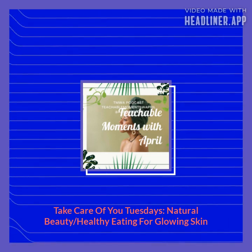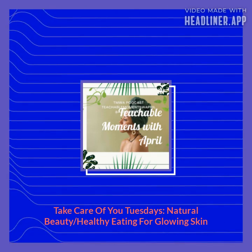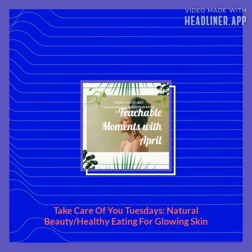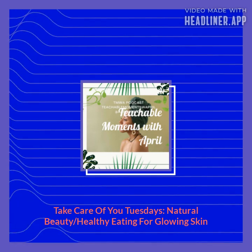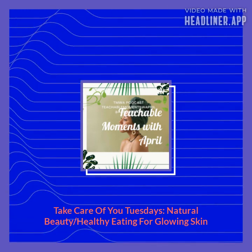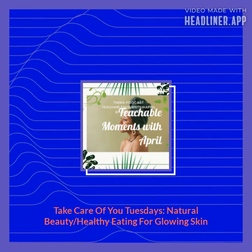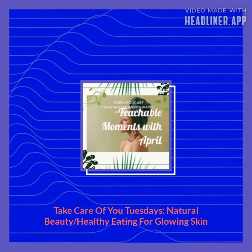This is Take Care of You Tuesday: healthy eating for glowing skin. Food is an effective medicine for the skin, helping it to fight against spots, aging, and even serious skin diseases.